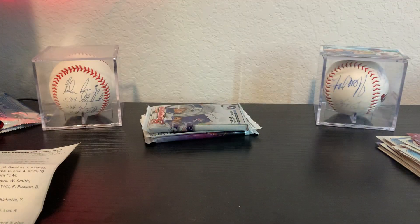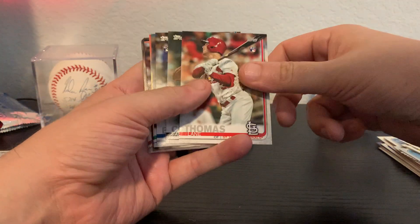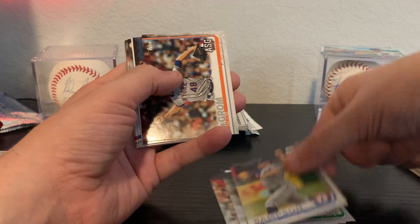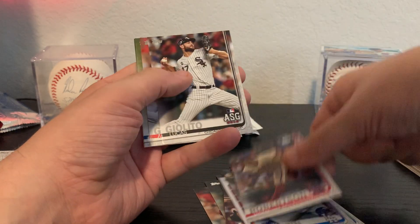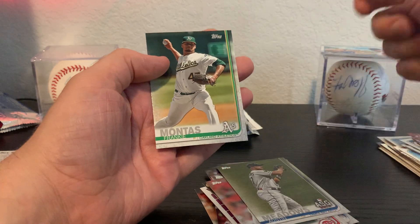2019 Update — see if we can pull a nice Vladdy Jr. card out of here. Got a Lane Thomas rookie — he was big for about a month a while back — Jacob deGrom, CC Sabathia, David Robertson, Lucas Giolito, Amir Garrett, Austin Meadows, and Frankie Montas.